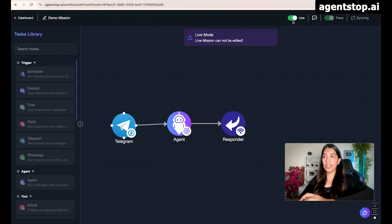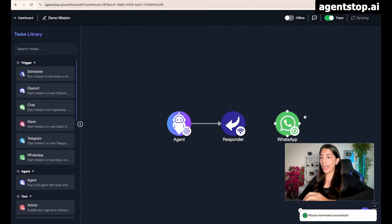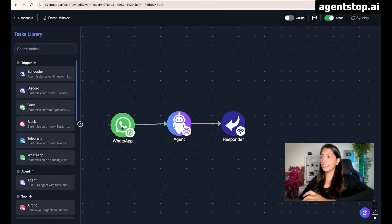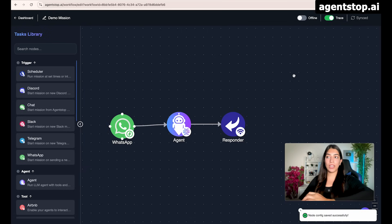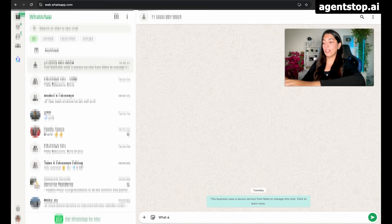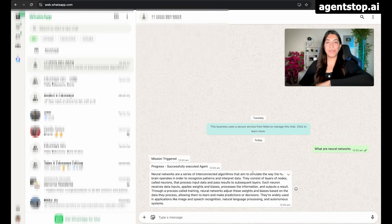Let me quickly show you the WhatsApp trigger as well. I'm going to go offline, delete the Telegram task, and add the WhatsApp trigger. I just configured the WhatsApp trigger and saved the configurations. Making the mission live, going to WhatsApp, and asking 'What are neural networks?' — the mission is triggered and we got the response. Beautiful.